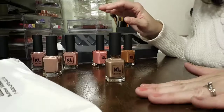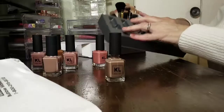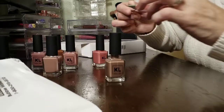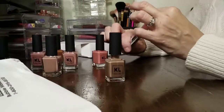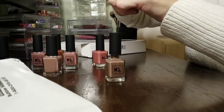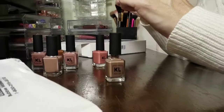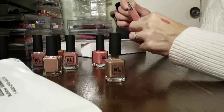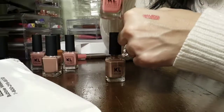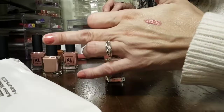Very beautiful — those are pretty much just one coat each. The lippy stick was a choice between two colors and I got November. I believe it is a cream finish, and it's very, very close to the nail polish color.